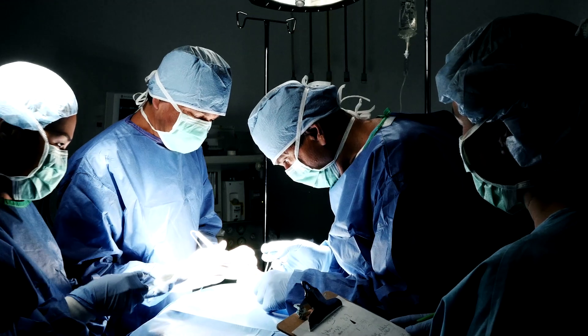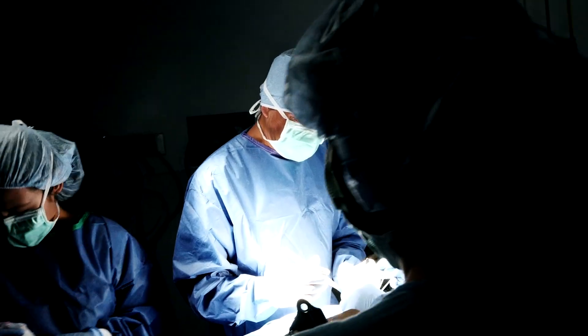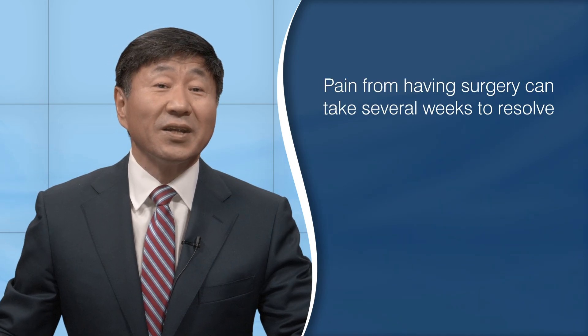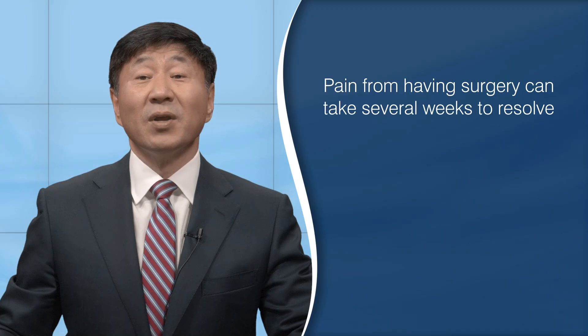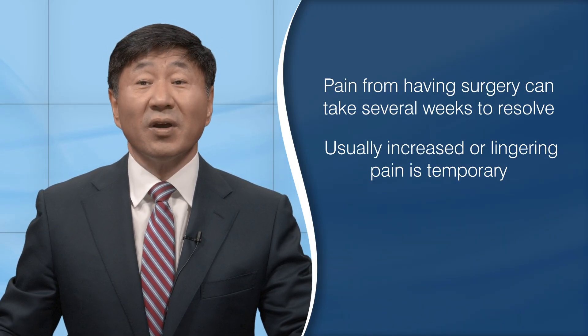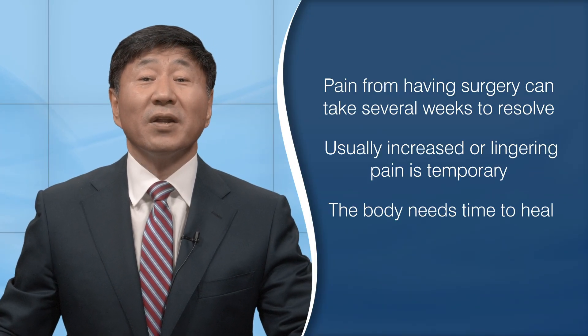For some people, the scarring associated with the incision along with the atrophy of the muscles dissected during the operation can also be a source of pain. For all surgery patients, the pain from surgery can take several weeks to resolve. Most of the time any increased or lingering pain is temporary, and the surgery itself is successful — you just need to give your body time to heal.